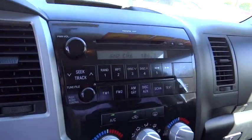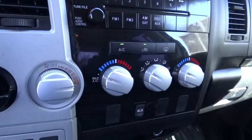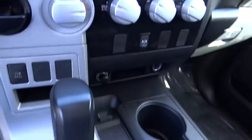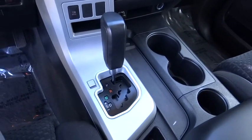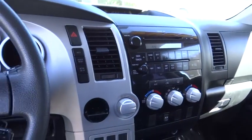Electronic stability control, power windows, remote keyless entry, brake assist, panic alarm, tachometer, overhead console, driver vanity mirror, power driver seat, front bucket seats, tilt steering wheel, and front reading lamps.